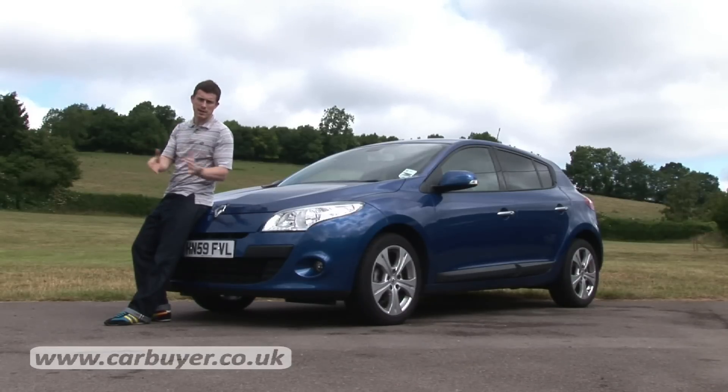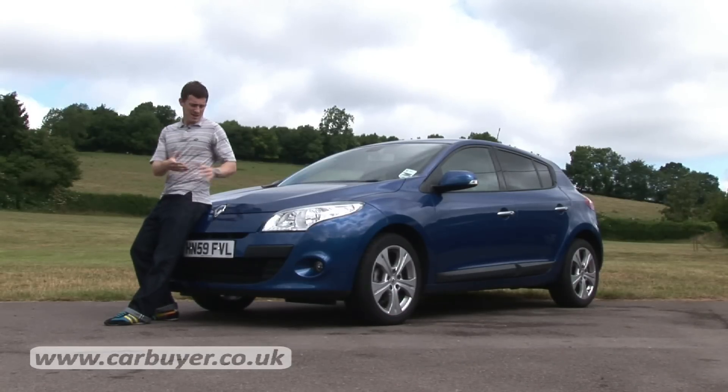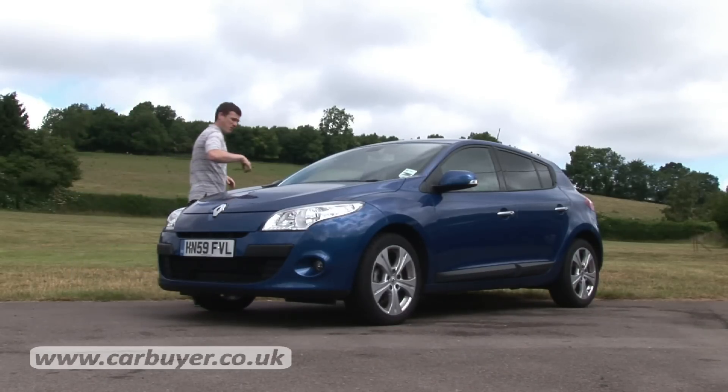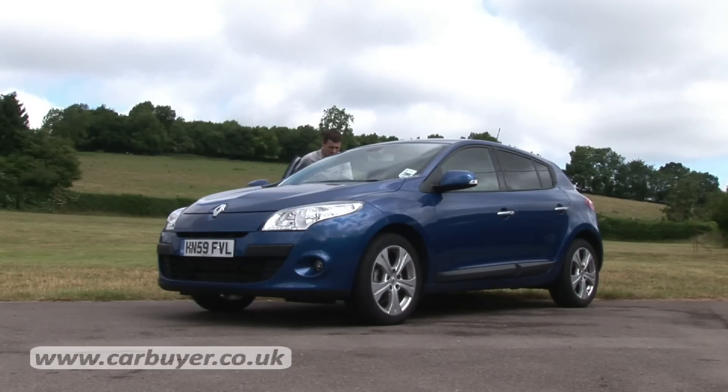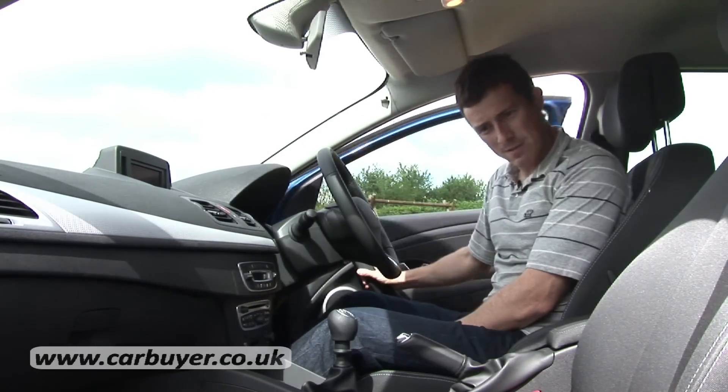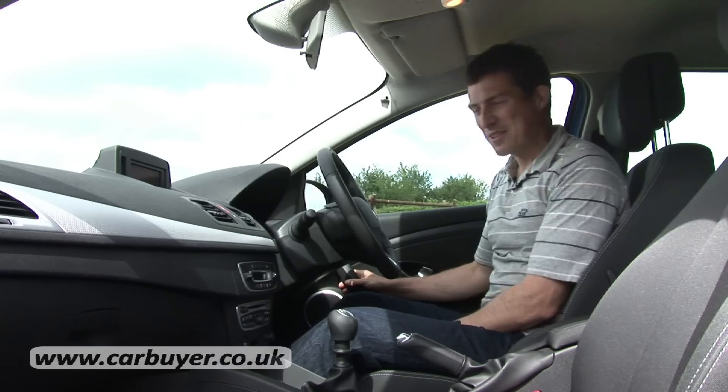Renault has made some huge leaps in quality with its cars over recent years and the new Megane is probably its best built model yet. If you follow me into the front you'll see it all feels very well screwed together and it's got a nice solid sound to it as well.